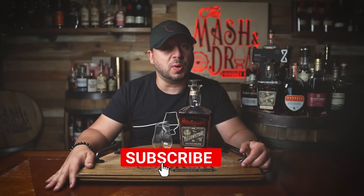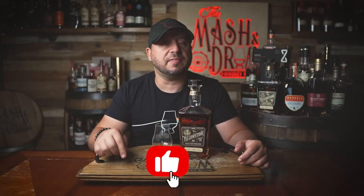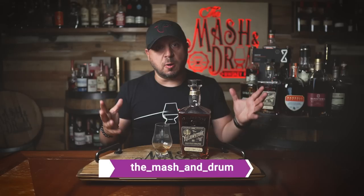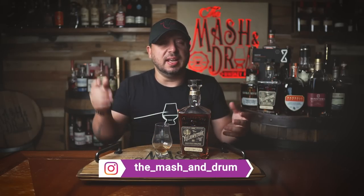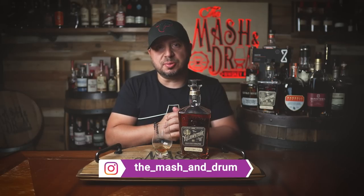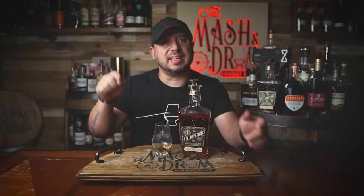Thanks for watching this review on the Mashing Drum for the new Yellowstone 2022 Limited Edition. If you enjoyed it, hit that subscribe button and the like button. Find me on Instagram and Twitter. I've had this bottle open for a little while to let it open up and see if some of those finishing flavors come out — I think it has. Let me know in the comments if it has for you too. As I always say, it's not about the whiskey, it's the people you share it with. Cheers!